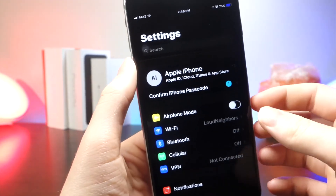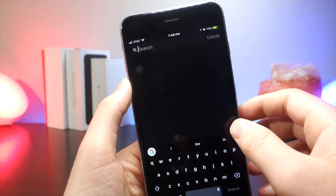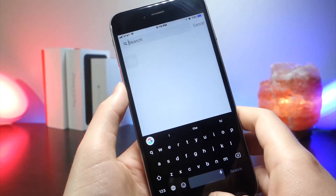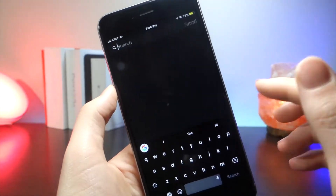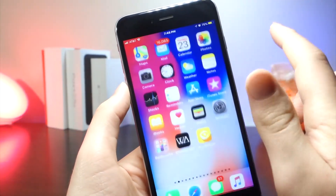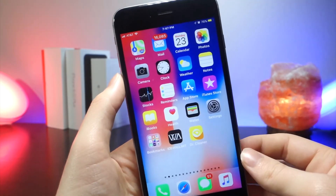There's one glitch I found in the Spotlight search. This is what it should look like in Spotlight search, which is good — Apple actually fixed this glitch. This is what it looked like in the last beta: the background was all inverted and it looked very weird. I'm glad Apple actually addressed this issue in this beta.